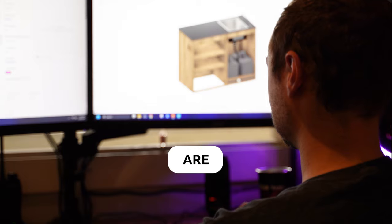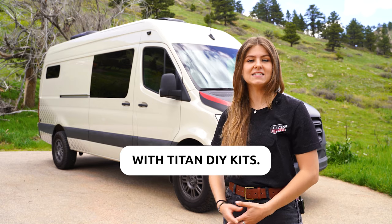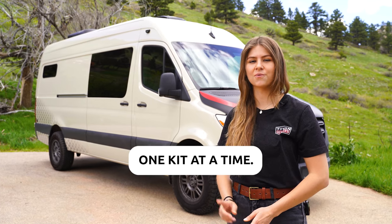All of our products are specifically engineered to handle the motion and temperature fluctuations of van life. With Titan DIY Kits you can build your adventure one kit at a time.